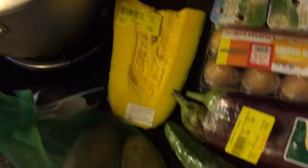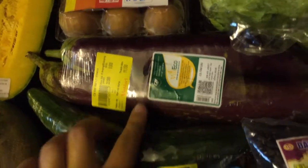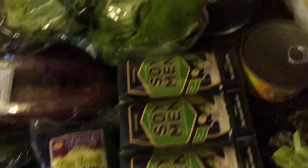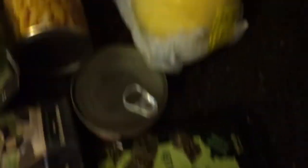I bought: half a pumpkin, sweet potatoes, eggs, probiotic yoghurts, eggplants, cucumber, mayonnaise, lettuce, black beans, soy milk, sweet corn, tuna, dried seaweed, melon, and ear buds. That's it guys — thank you for watching. I hope you liked looking around the Vietnamese supermarket with me. Don't forget to like and subscribe to my channel and I'll see you next time.